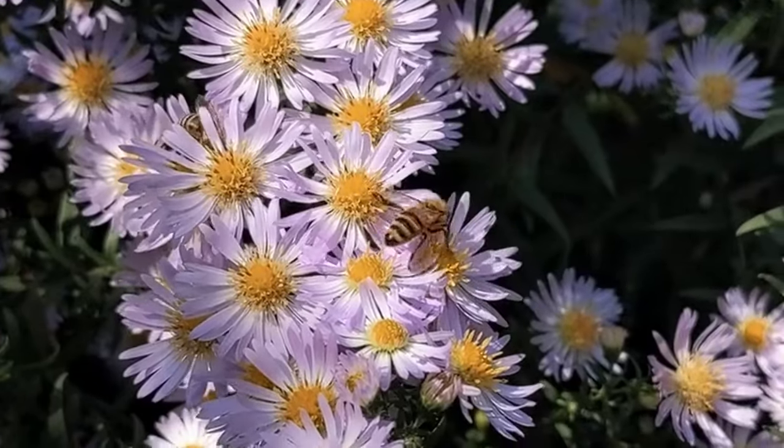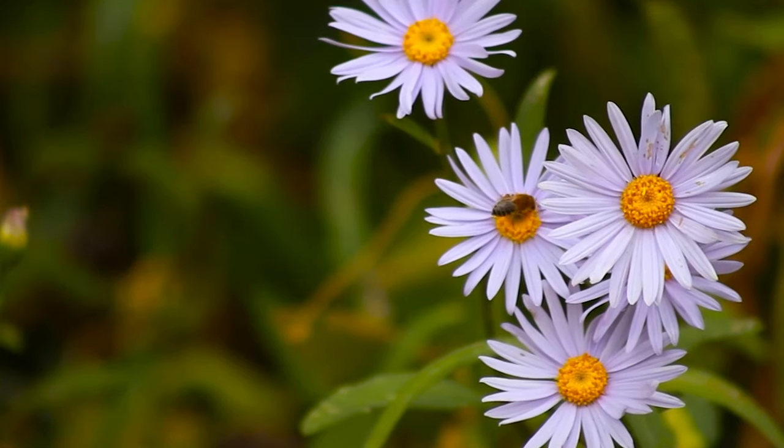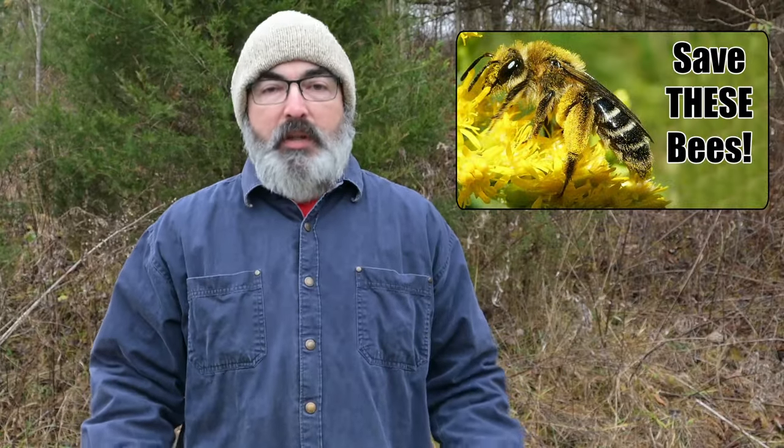A huge plus to planting native wildflowers over bird feeders is that wildflowers will also support a wide range of pollinators, and if the correct species are planted, native pollen specialist bees — which I did a video about that I will link in the description.